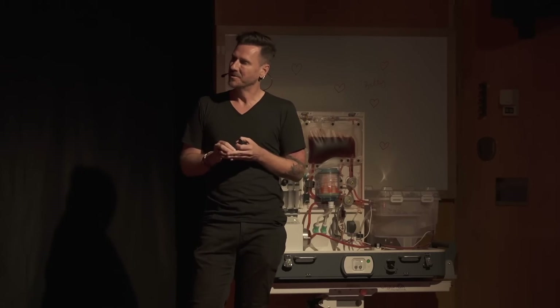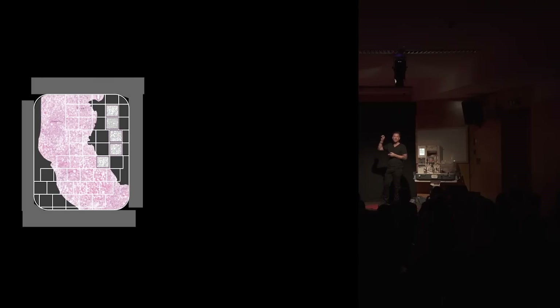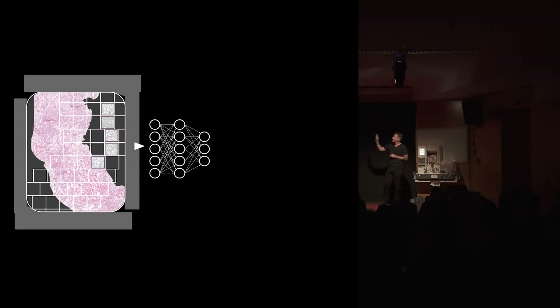Here's one example of how we do things. You're looking at an image of a biopsy — a biopsy from a single liver, one of a thousand livers that we studied in the U.K. We take that image and we break it up into smaller images, then feed those images into an AI algorithm that we call a self-supervised deep neural network.